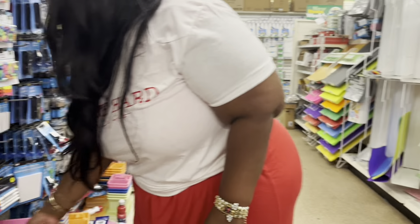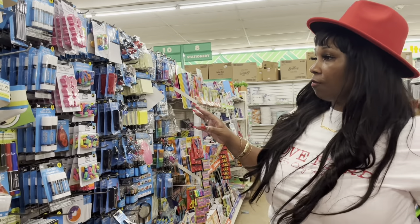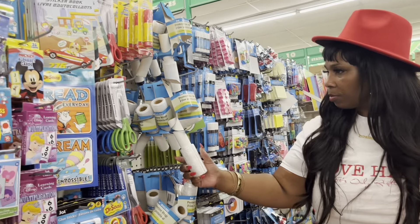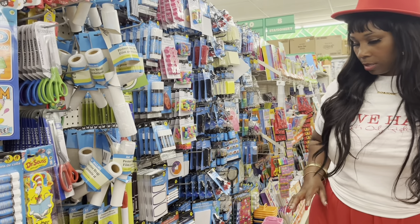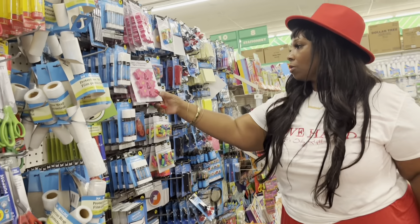And then for my younger kids, I'll get these. Oh, see, look. These are very good. And then these are for the little babies, the little ones. So you get a few like this.